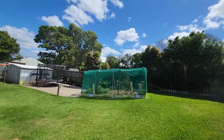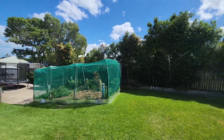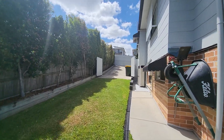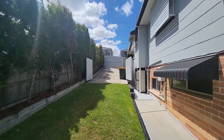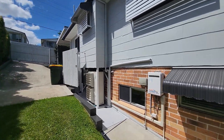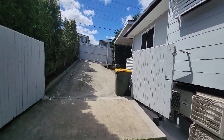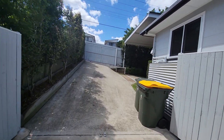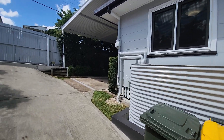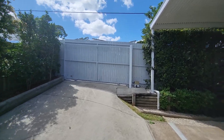There's also a bit of a greenhouse if you're a green thumb. Moving around up the side, we've got full access into the backyard through some big double gates. There's an instantaneous gas hot water system perched on the side of the house, and a 4,000 litre water tank.